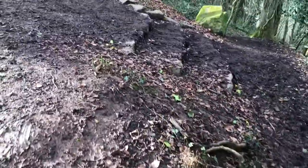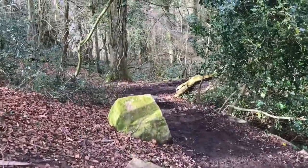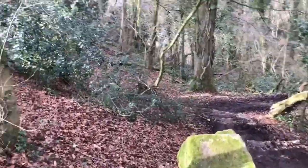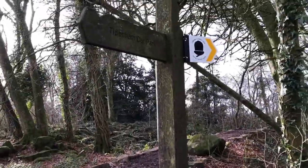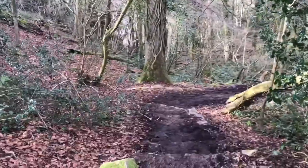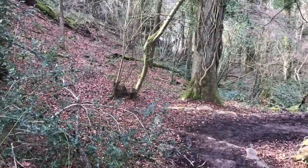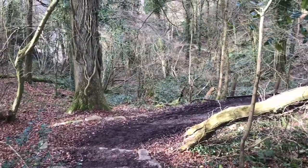Hi everyone, it's Anja here. I'm back with another video for Ophelia Talks and today we are on a walk. We are staying in St. Breivaux and this walk is just about six miles from there, near Tinton.